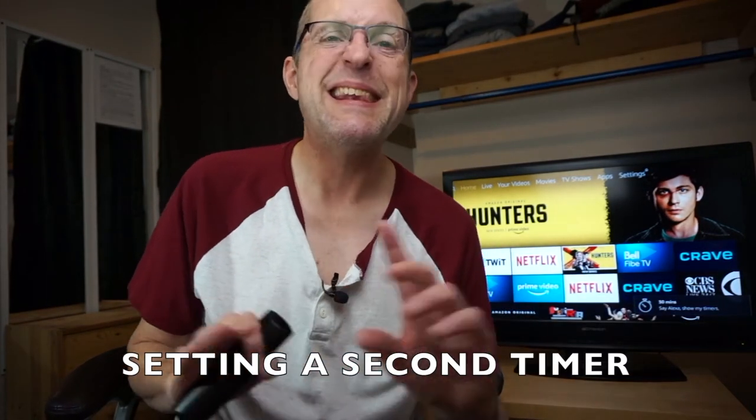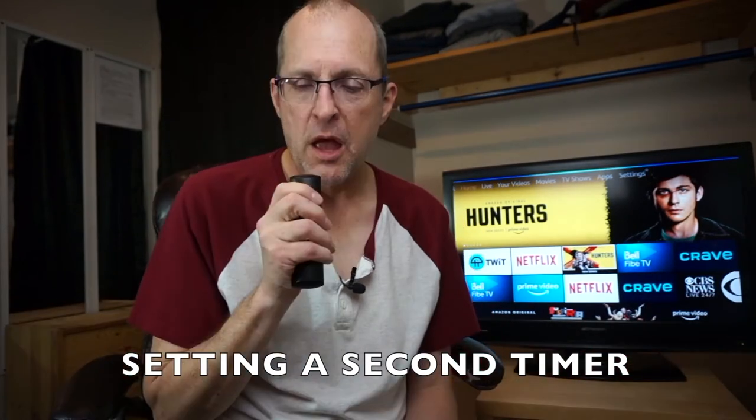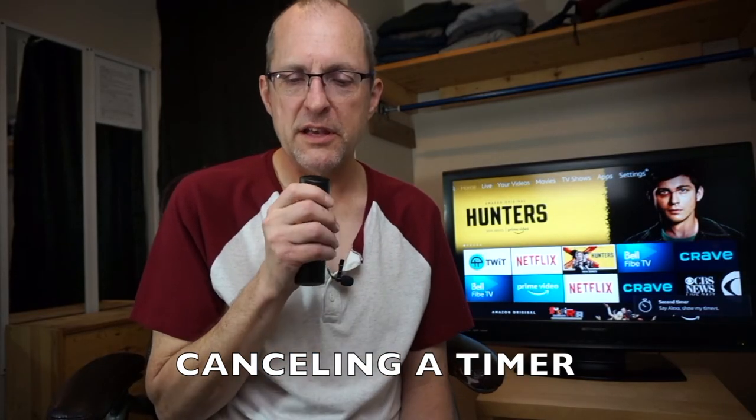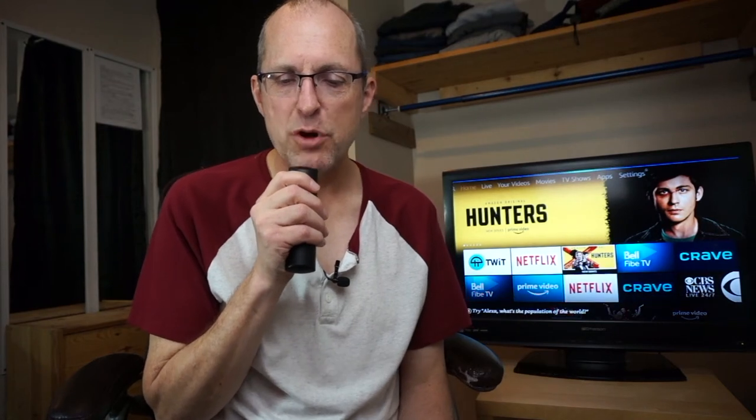But wait — there's something else you need to set a timer for, and you already set one. Don't worry, you can set as many timers as you want, literally. 'Set a timer called second timer for 10 minutes.' Alexa confirms: 'Second timer — 10 minutes starting now.' And if you want to cancel a timer: 'Alexa, cancel timer for 30 minutes.' Alexa says: '30-minute timer canceled.'